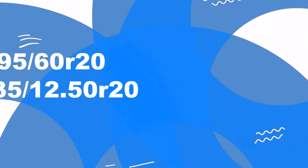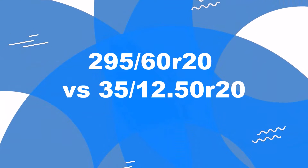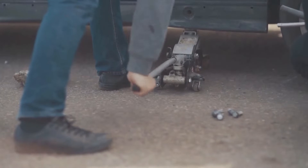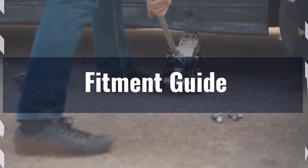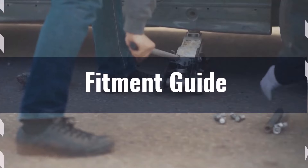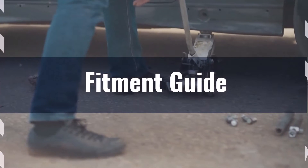Welcome to our comparison video on switching from 295/60R20 to 35x12.5R20. The diameter difference between these tire sizes is 3.2%, exceeding the acceptable 3% range, so the interchange is not recommended.